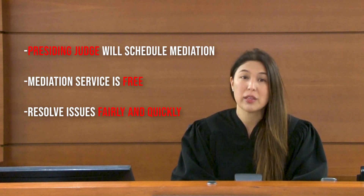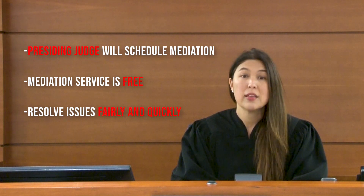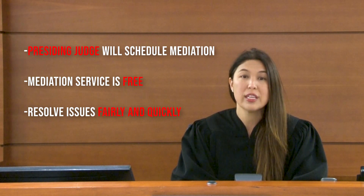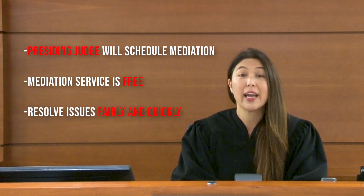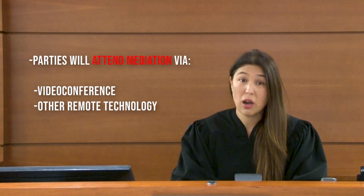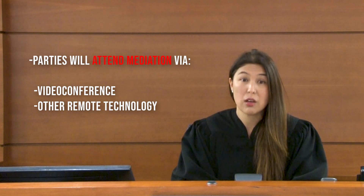If the plaintiff or plaintiffs and the defendant or defendants both appear at the pretrial conference, the presiding judge is likely to schedule a mediation with a trained mediator. The mediation service is free to the parties and is designed to help litigants resolve the issues between them fairly and quickly. Currently, the parties will be attending the mediation via video conference or other remote technology. Typically, at the start of the pretrial conference, the presiding judge will explain the process to all the litigants and introduce all the mediators present.